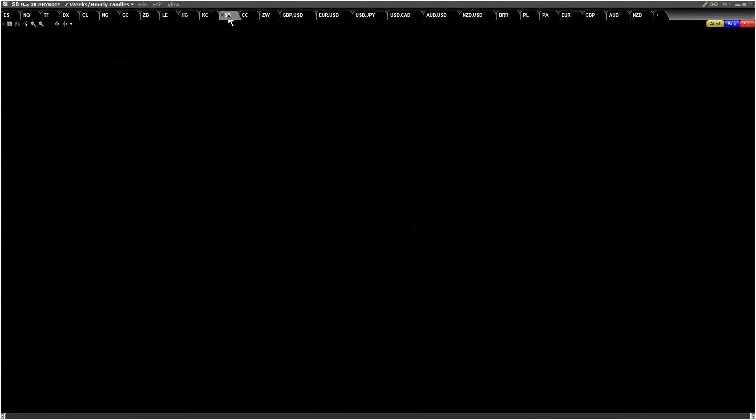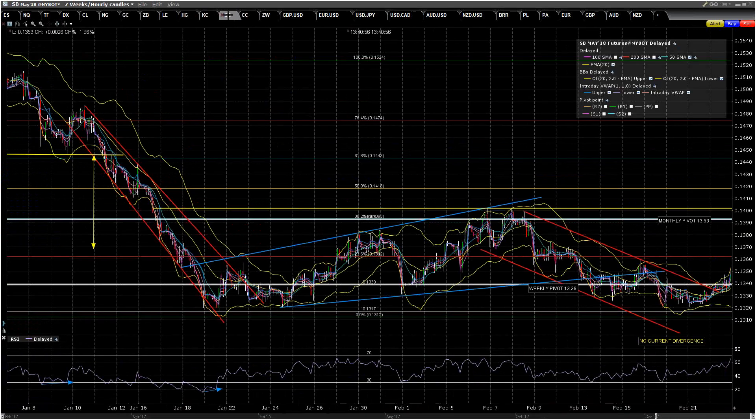On SB, I commented that we'd broken channel resistance and were testing the weekly pivot — we've broken that and moved up. The pattern here is a slightly asymmetric double bottom, and we're just over double bottom resistance. We haven't got a signal here and we could fail and head straight back to a retest of the low. But if we're going higher, the obvious target is the monthly pivot, as that would be the target on this double bottom. I'm favoring the monthly pivot option.